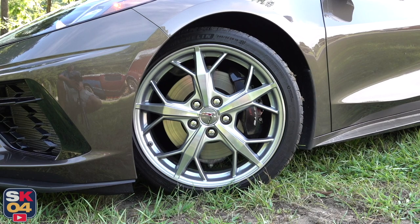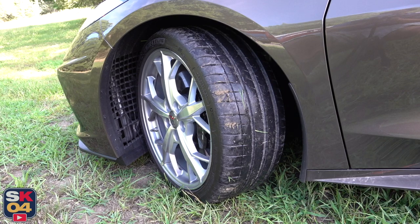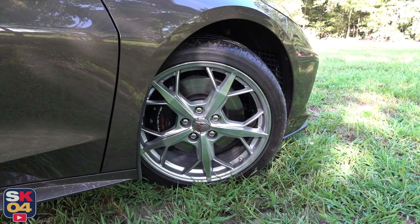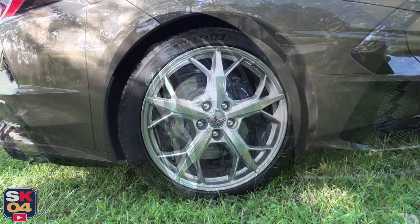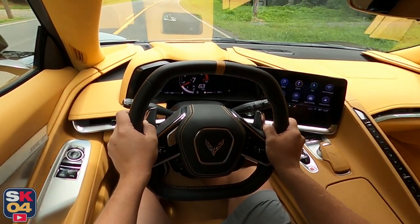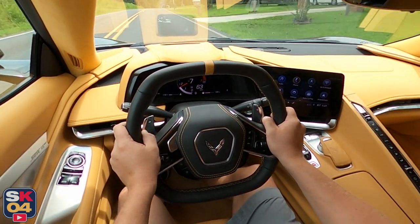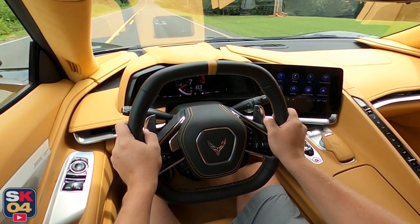The Stingray is available with four wheel options, including two different styles that each have two different finishes. The silver 5-spoke Trident wheels shown here are optional. All wheels measure 19 by 8.5 inches in front and 20 by 11 inches in the rear. With the Z51 package, the standard Michelin Pilot Sport ALS all-seasons are replaced by Pilot Sport 4S summer tires. They offer a ton of grip and ride surprisingly well, and they don't transmit much road noise either, which is nice.